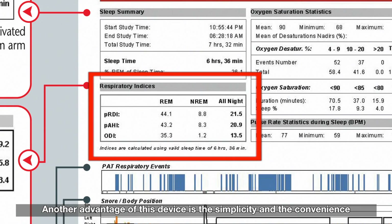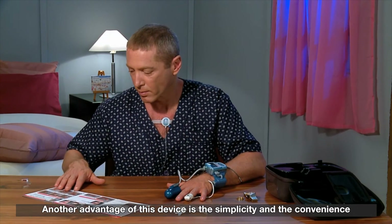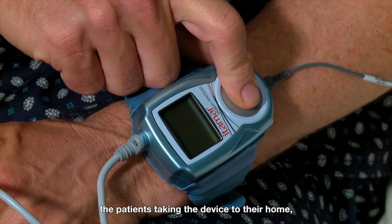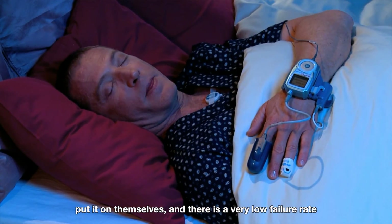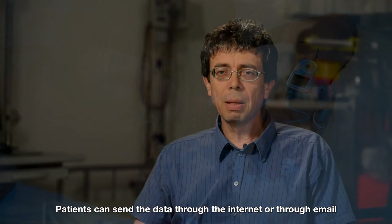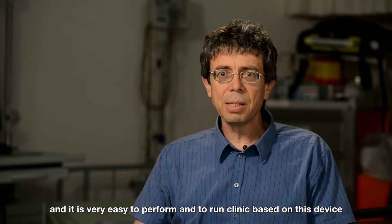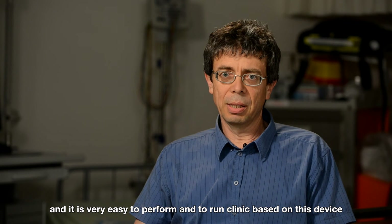Another advantage of this device is the simplicity and convenience of wearing it and performing the study. Patients take the device to their home, put it on themselves, and there is a very low failure rate. The studies are easily performed; patients can send the data through the internet or email, making it very easy to perform and to run a clinic based on this device.